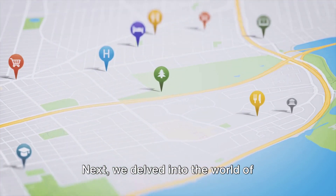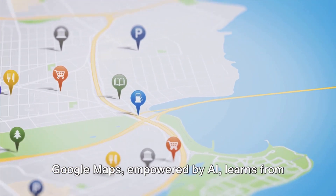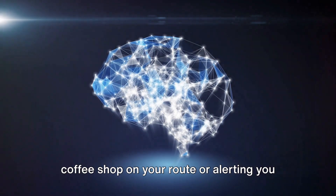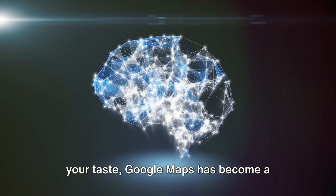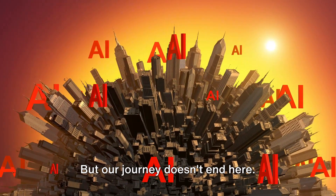Next, we delved into the world of personalized suggestions. Google Maps, empowered by AI, learns from our habits and preferences. Whether it's suggesting your favorite coffee shop on your route or alerting you to a new restaurant in town that matches your taste, Google Maps has become a personalized guide to our world.